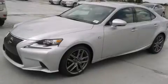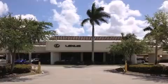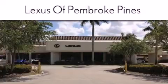Contact us today to arrange your test drive. Thank you for considering Lexus of Pembroke Pines for your next new or pre-owned vehicle.